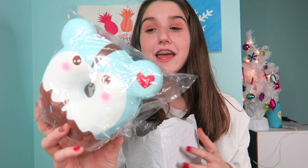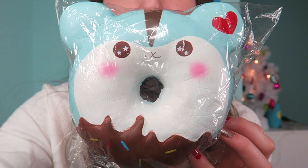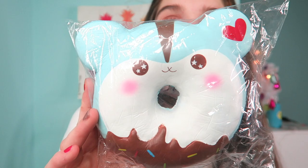The next squishy I'm going to pull out is the Poly Donut — this is a collaboration between Poly and Punimaru and it comes with a box. This squishy was on sale for $14, which is good because look at how big it is. I couldn't decide between the gray or blue design, and you guys on the live stream liked the blue one better, so I got the blue one.